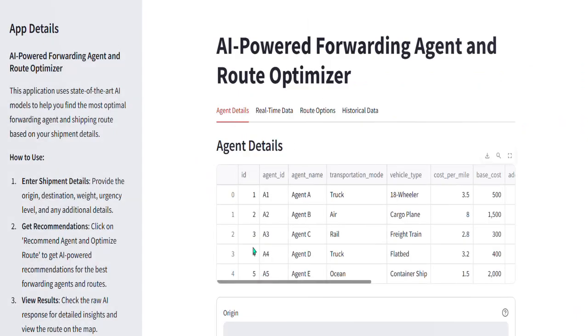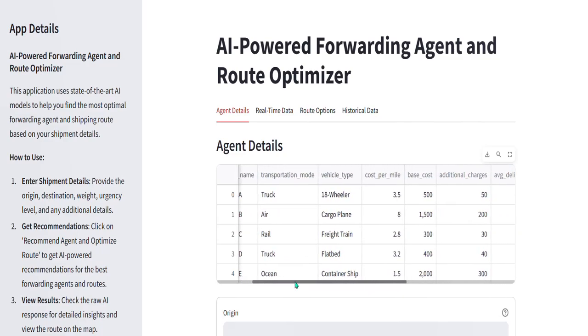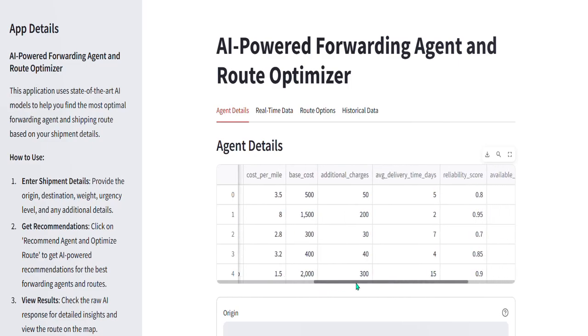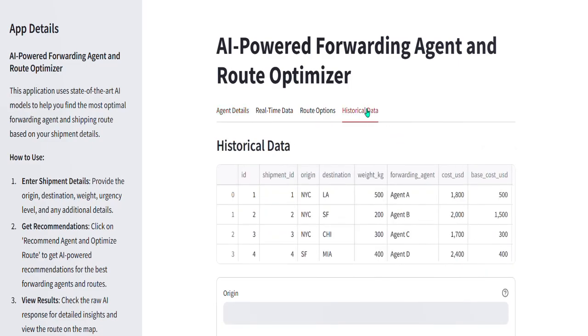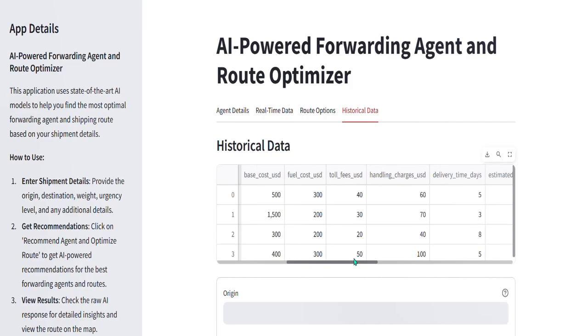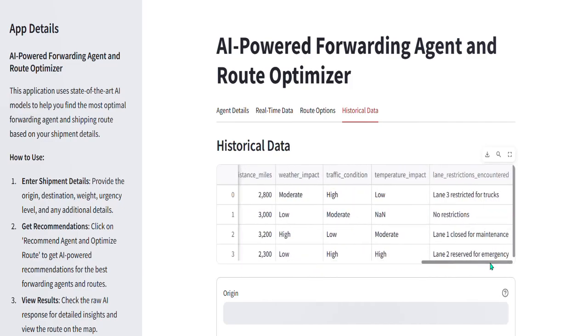On this screen, we can see vendor data like transportation mode, vehicle type, cost per mile, average delivery time, reliability score, capacity, operational region, and so on. And in the historical shipment information like origin, destination, cost, and other details — all sourced from the SAP Transportation Management System.